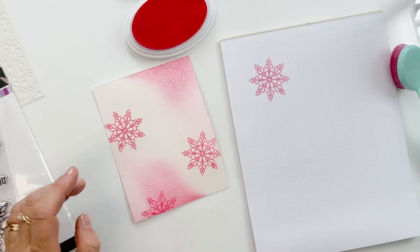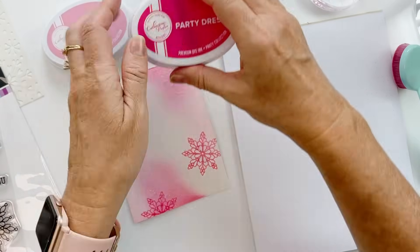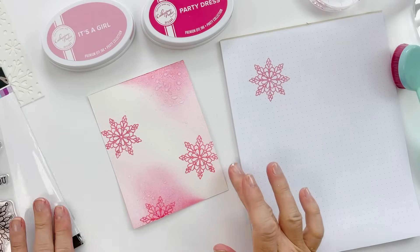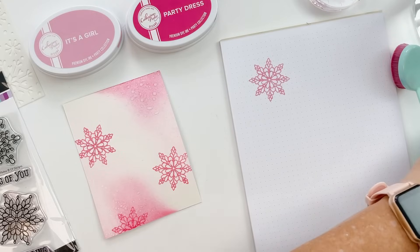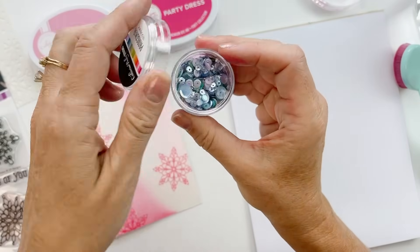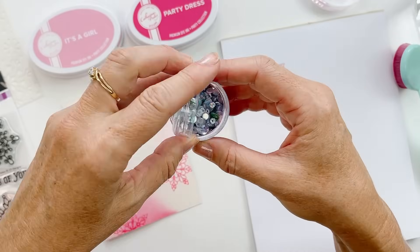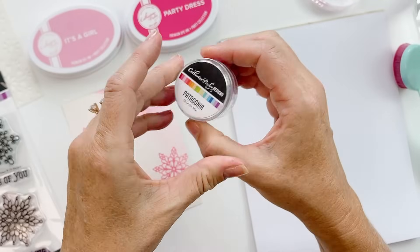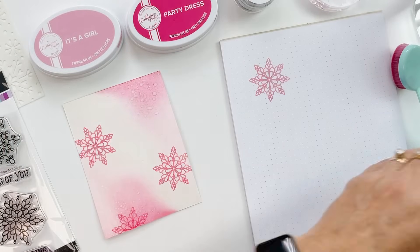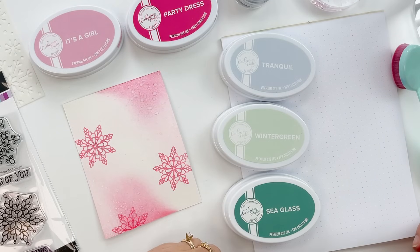I wanted one more snowflake maybe kind of down here — oh, so pretty! 'It's a Girl' used to be our lightest pink and it felt really light until we got Cotton Candy, and then it's like wow, that's a brighter pink than I remembered. Erica pulled the Patagonia sequins for me today — these are wonderful and definitely going to make their way onto the project.